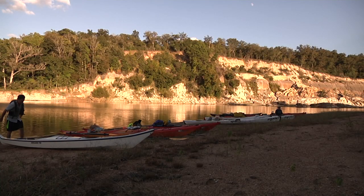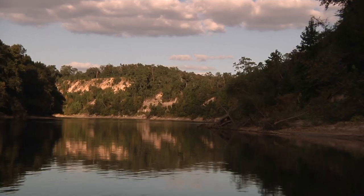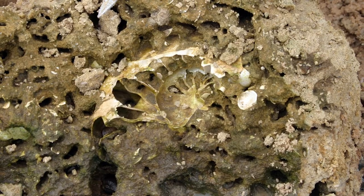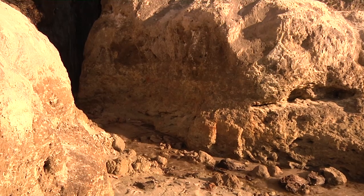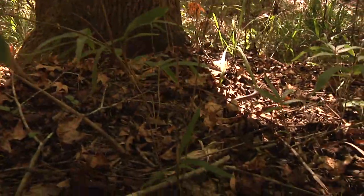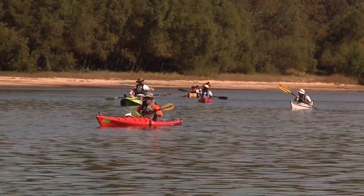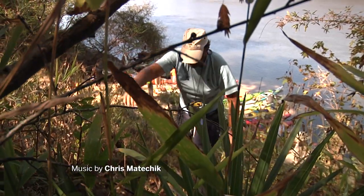Why do I keep going back to Allen Bluff? I've been there over a hundred times and counting. Every time I go, I see something different, something unique, something that gives me a bigger and better picture of the history of the area. Every river trek gives us a chance to see something new about the river, whether it's from the living present or the distant past. You never run out of things to see, in or out of the kayak. For WFSU, I'm Rob Diaz de Villegas.